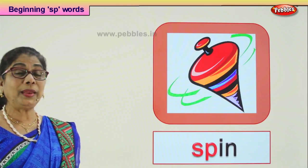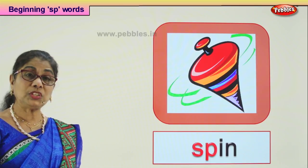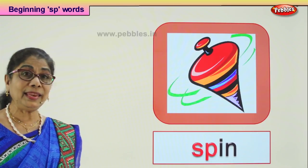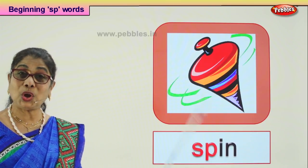SP-IN: spin. You can go on spinning on a smooth floor. Spin — the top spins.